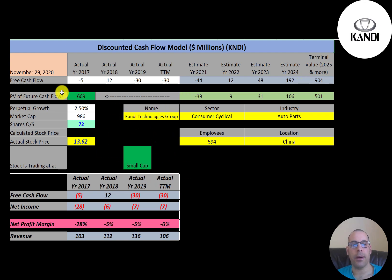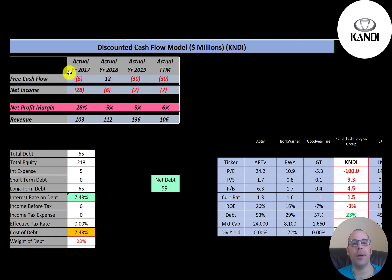This is a small-cap company with a market cap of 1 billion dollars. It's earning $13.62 a share and they have 72 million shares outstanding. Let's look at the financials.